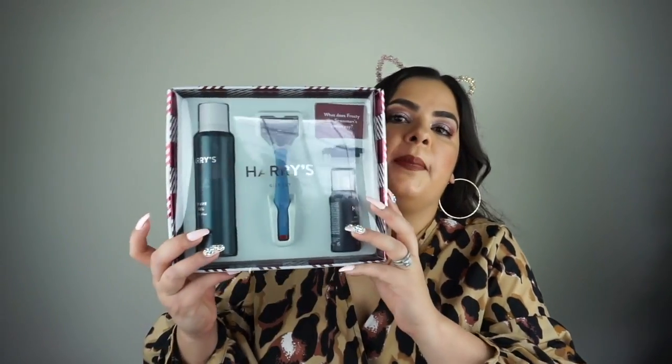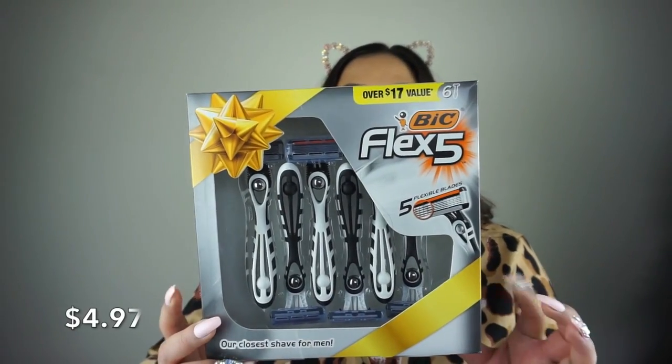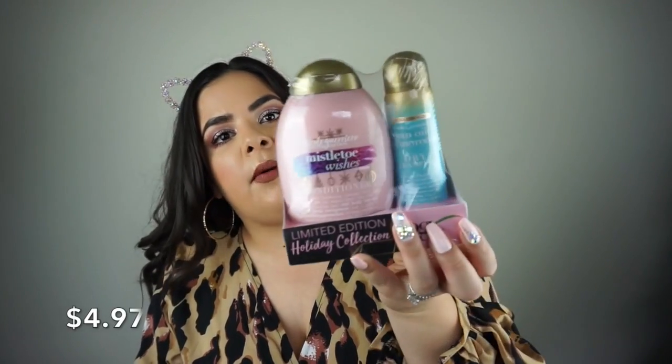Walmart was also doing 50% off all of their gift sets — razors, shampoos, whatever gift sets they had. I got this Harry's razor set for my husband. They also had these big Flex 5 razors which I actually bought for myself because the girl razors are too flimsy. They also had the OGX limited edition holiday collection — the Nicole Guerrero shampoo and conditioner. I picked up a set of two, so two shampoos and two conditioners — they smell so good.